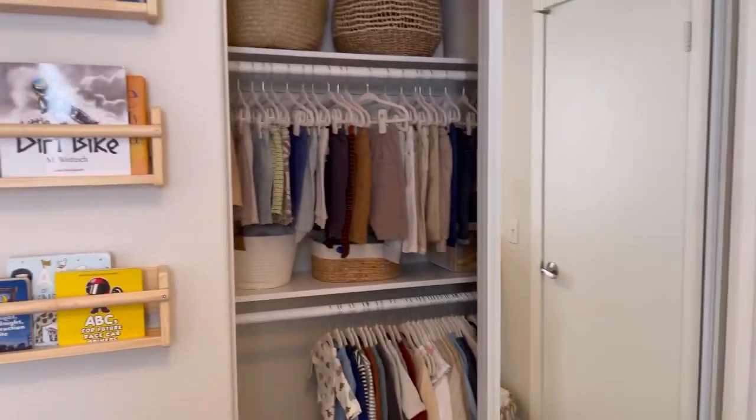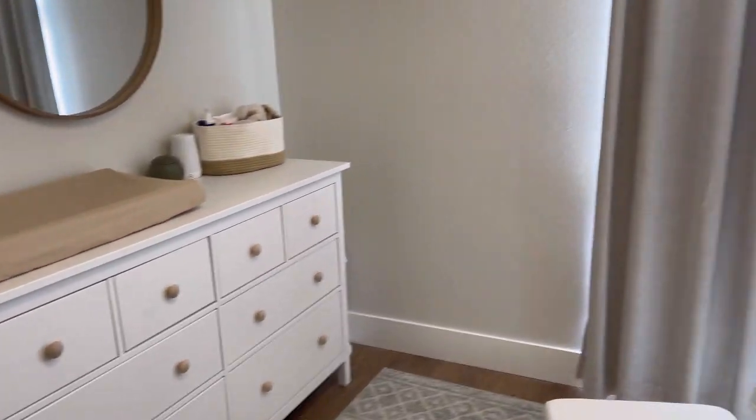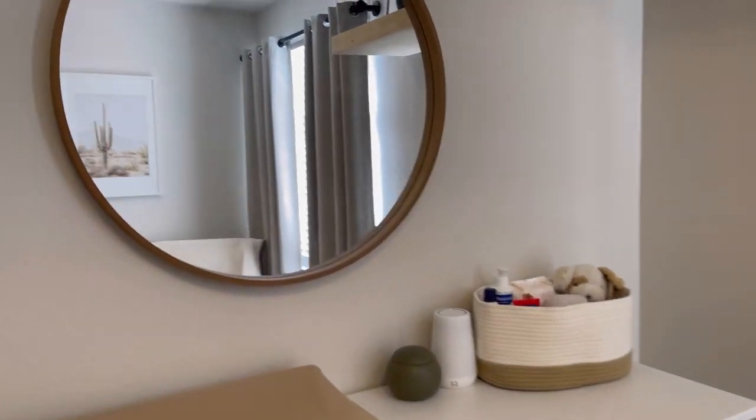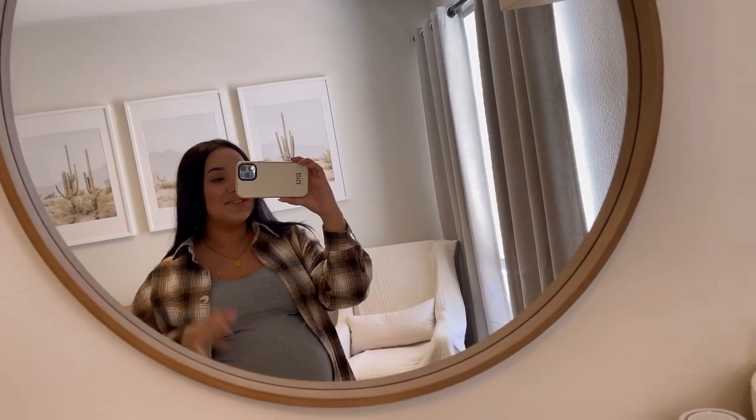That's the closet, and I think that's everything! Hopefully I didn't forget anything, but if I did let me know. Thank you so much for watching — hope you guys enjoyed. Bye!